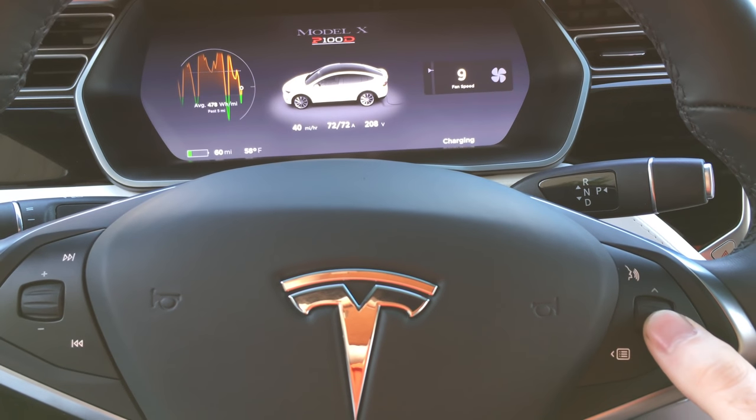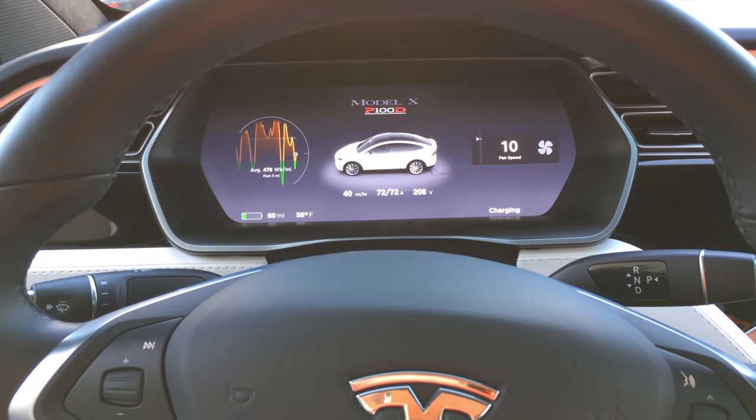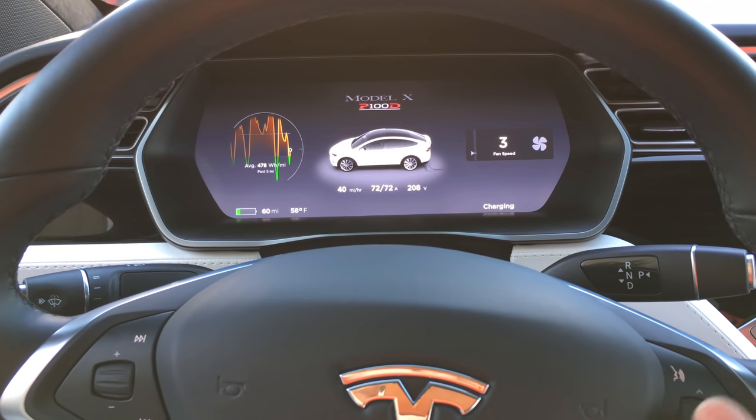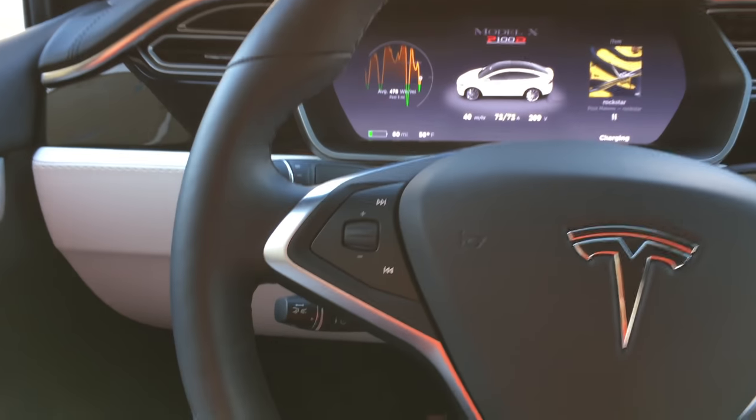Let me just go ahead and turn down the fan speed. So everything goes to like 11 — fan speed goes to 11, audio volume goes to 11 as well. I thought that was interesting.